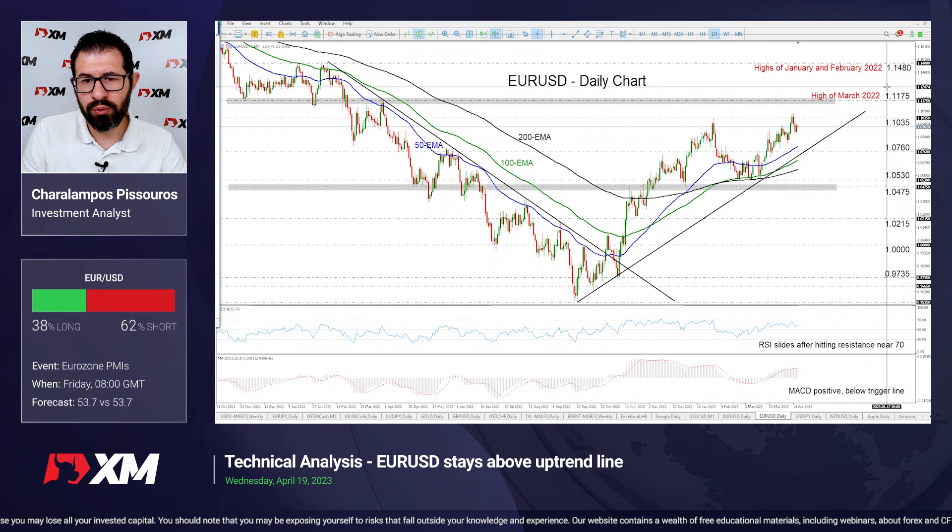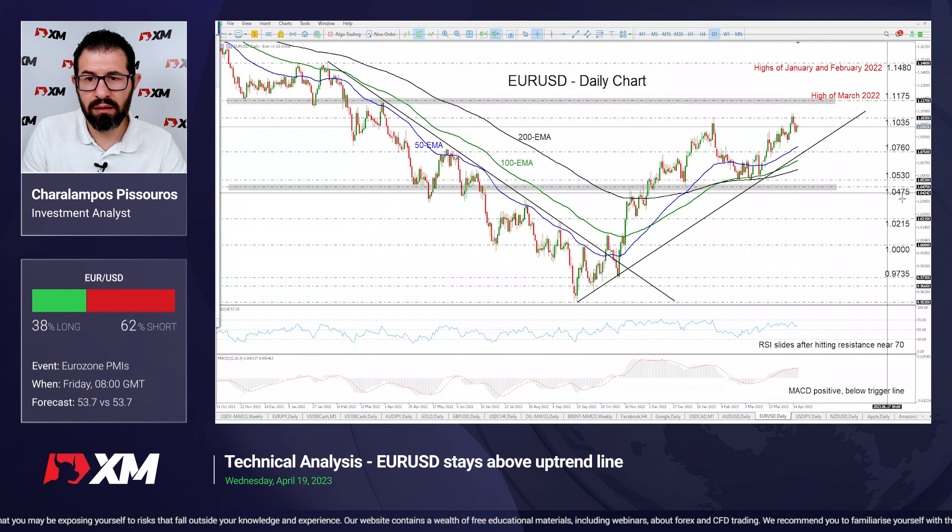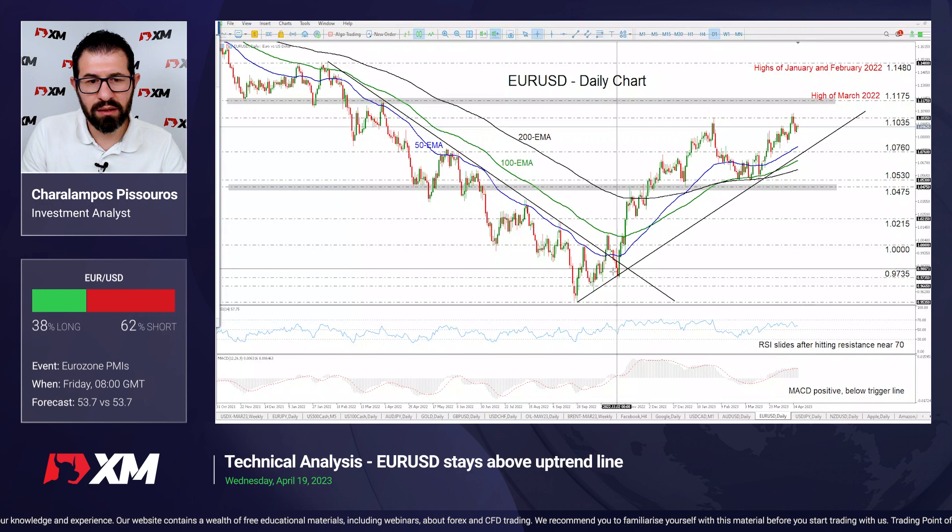For the outlook to turn bearish, the pair may need to come down and break below the 1.0475 zone. This way the pair will be below the uptrend line but also below all three of the plotted moving averages, something that could encourage the bears to dive all the way down to the 1.0215 zone marked by the low of November 21st.